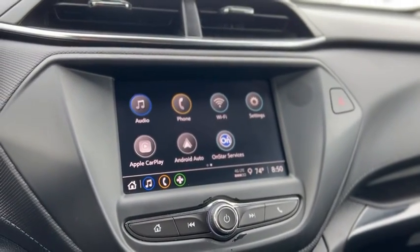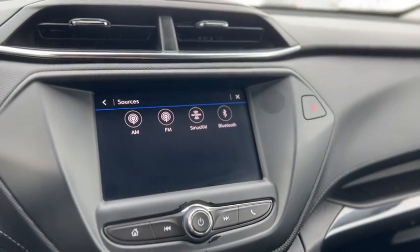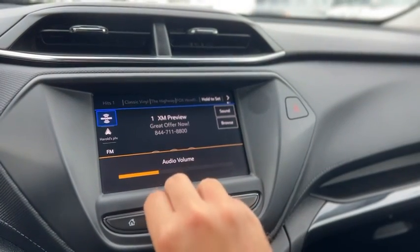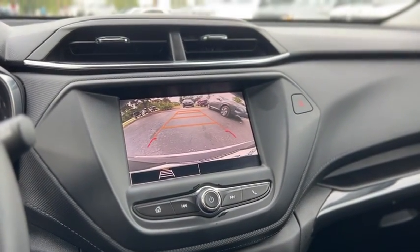It does have Apple CarPlay and Android Auto, SiriusXM, AM, FM, and Bluetooth — music from nearly every genre, coast to coast. Here's your backup camera.